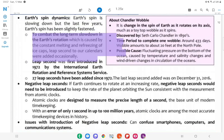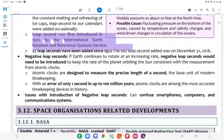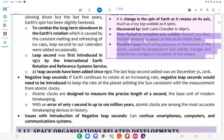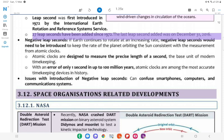To combat the long-term slowdown in Earth's rotation (caused by the constant melting and refreezing of ice caps), leap seconds are occasionally added to calendars. The leap second was first introduced in 1972 by the International Earth Rotation and Reference Systems Service. About Chandler Wobble: A change in the spin of Earth as it rotates on its axis, much as a toy top wobbles as it spins. Discovered by Seth Carlo Chandler in the 1890s; time period to complete one wobble is around 433 days; wobble amounts to about 20 feet at the North Pole. Possible cause: fluctuating pressure on the bottom of the ocean caused by temperature and salinity changes and wind-driven changes in circulation. 27 leap seconds have been added since 1972; the last leap second was added on December 31, 2016.